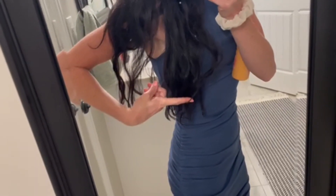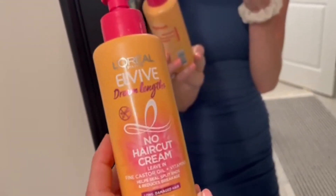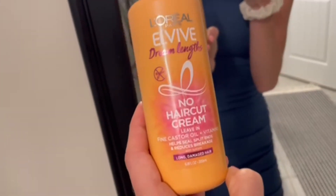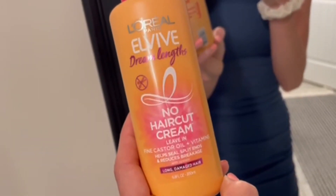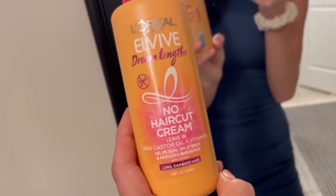My hair has grown significantly since I started using this. I know it's long, as you can see, but when I first started using it, it was probably here. It has really kept my ends healthy and my hair healthy overall whenever I am applying heat to it. It keeps my hair super soft, really shiny, which I also like, because my hair is kind of thick and it tends to get frizzy. This has really maintained its softness and moisture.